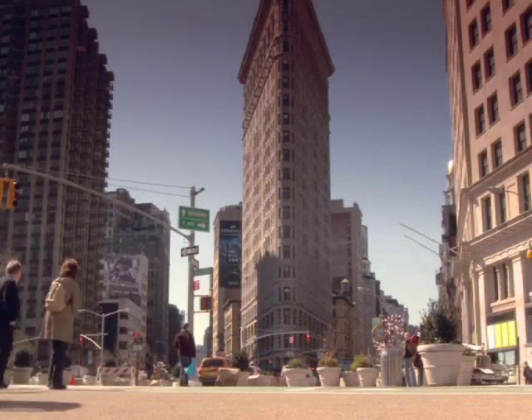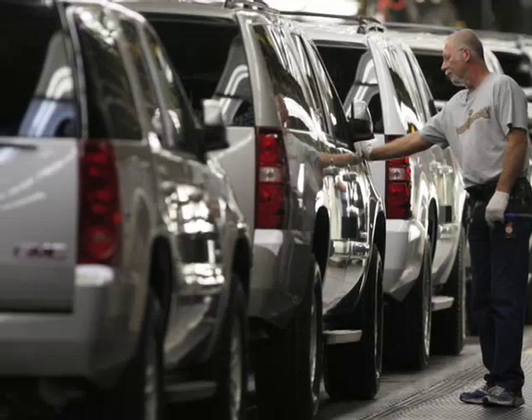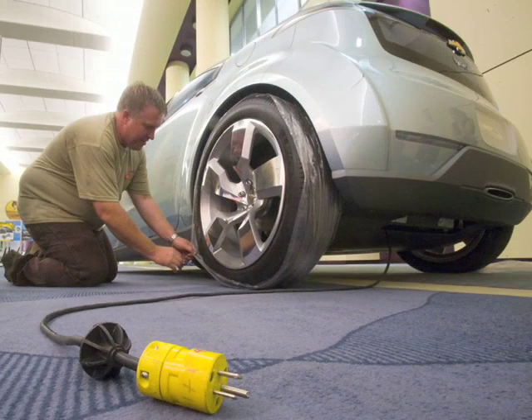The collaboration with General Motors came as a surprise to some. After all, GM is known for its gas-guzzling sports utility vehicles, such as the ubiquitous Hummer. But the company has jumped on the electric car bandwagon in recent years, as shown by its much-anticipated Chevy Volt, slated for 2010.